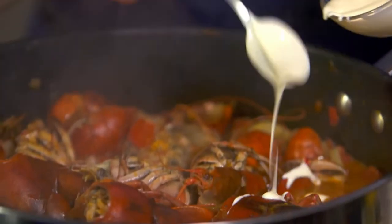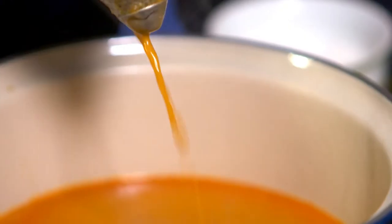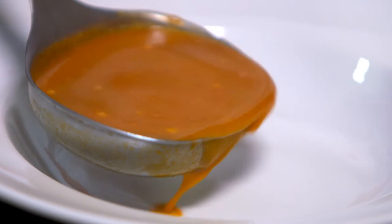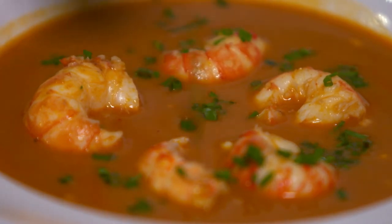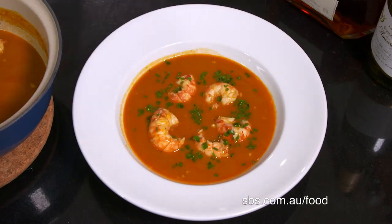I stir in a little cream and cayenne pepper and simmer for 5 minutes before straining it and pressing the shells. I re-heat some cooked yabbie tails in the soup and season with a little salt, pepper, garlic and lemon juice. I pour a little bisque in each bowl and garnish each with 5 yabbies. Just before serving, I sprinkle with some finely cut chives. This bisque des écrevisses is a never-aging French classic.